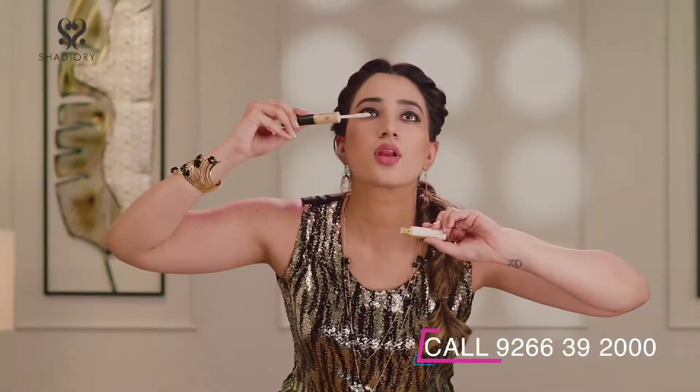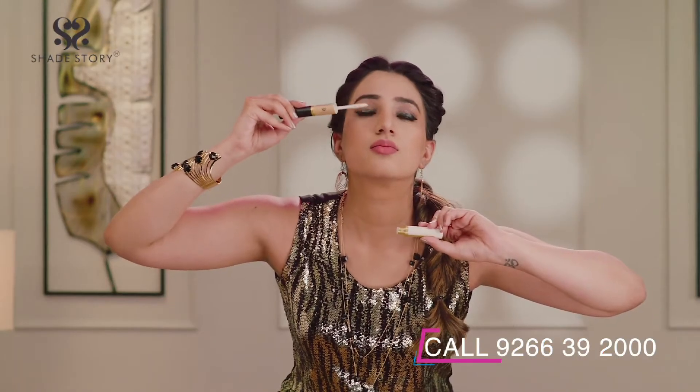It strengthens the lashes and prevents them from shedding. Avocado oil stimulates new growth and healthier eyelashes while protecting your eyelashes against environmental stress and damage.